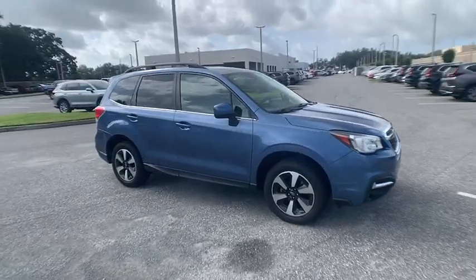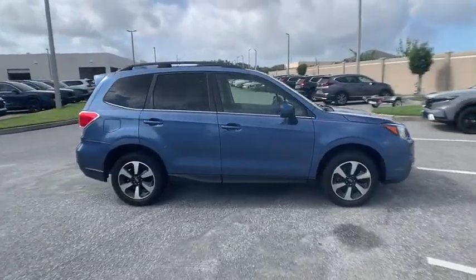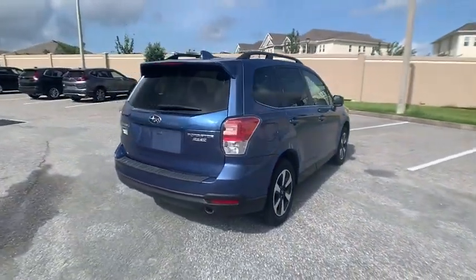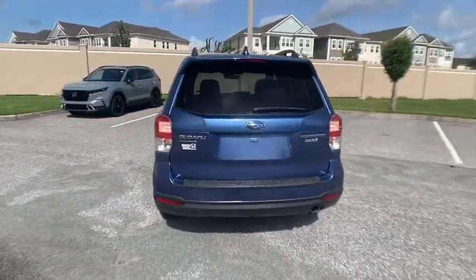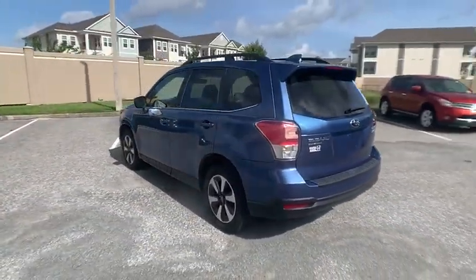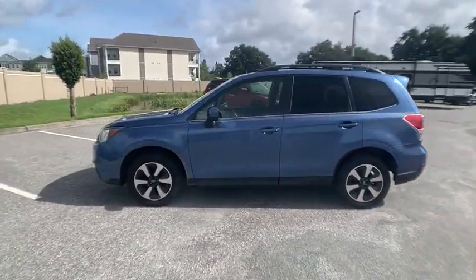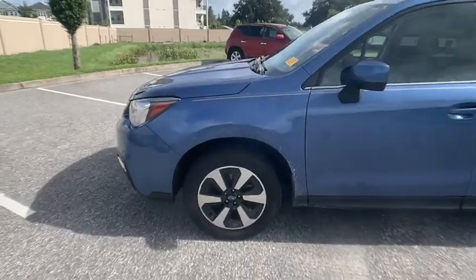Stop by and take a look at the 2017 Forester. The Subaru Forester is a sensible, practical, and affordable vehicle. It has an impressive, comfortable ride and handles well, and is priced below $20,000. This vehicle has less than 85,000 miles.